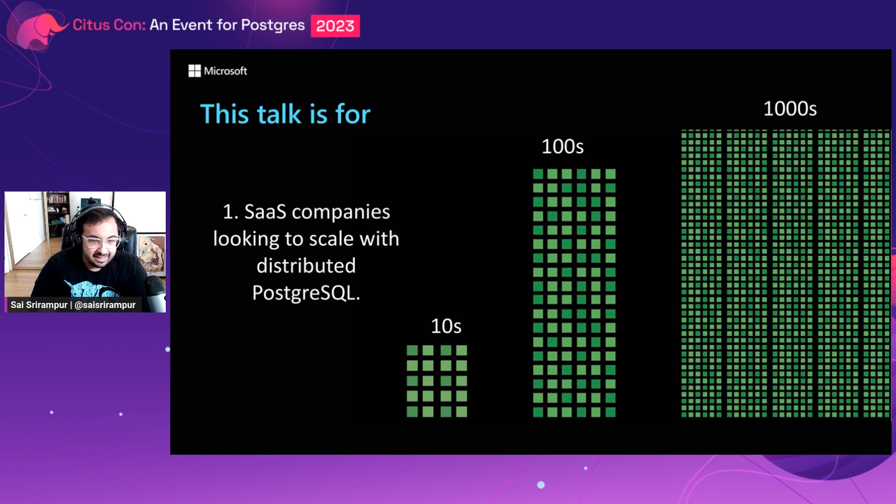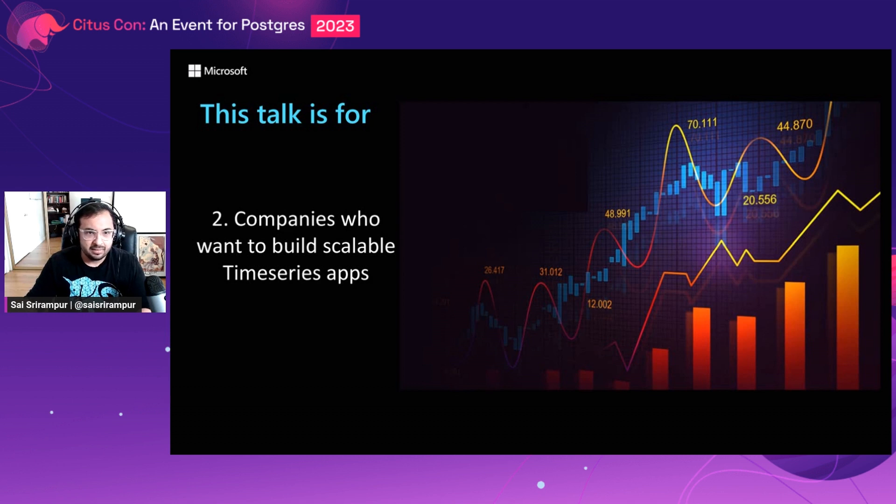This talk is for multi-tenant SaaS companies who are growing fast — that is, they're onboarding thousands of customers and are expecting or already running into scalability issues with their database and want to scale out with distributed PostgreSQL. It is also for companies who are building scalable time series applications and want to know how they can leverage a rich PostgreSQL environment to do so.